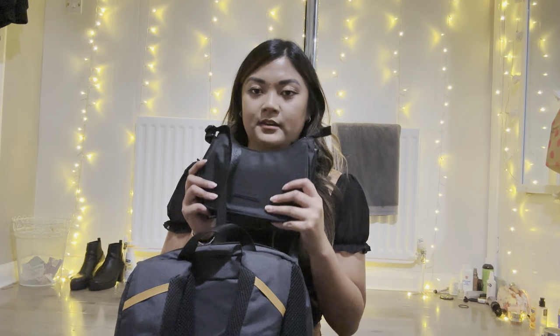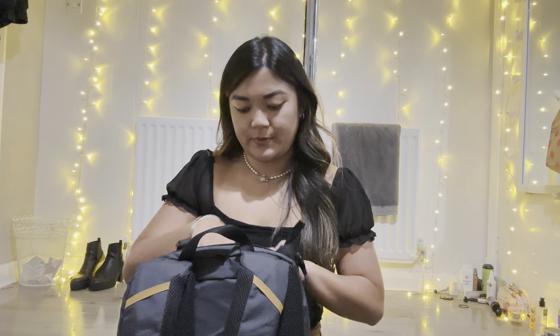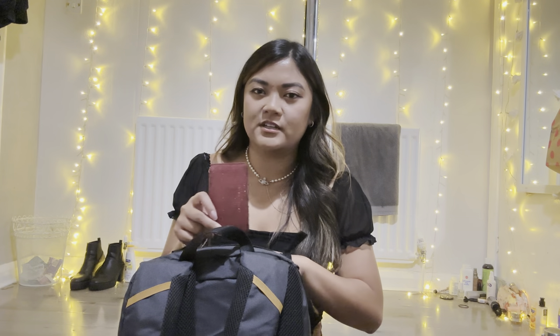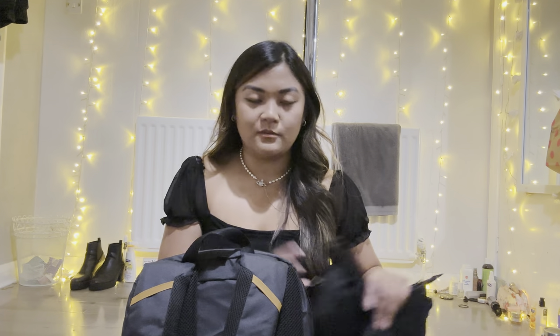I've got a going-out bag — still has the tags on — which has a spare wallet in it, because I want to put a different card in each wallet in case I lose one. I've also got a little mirror in there.